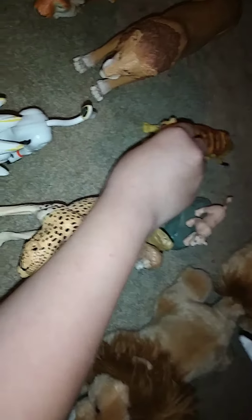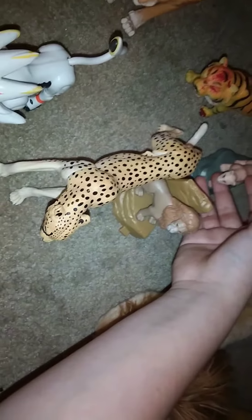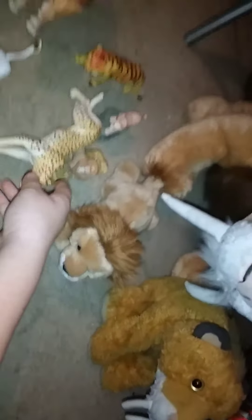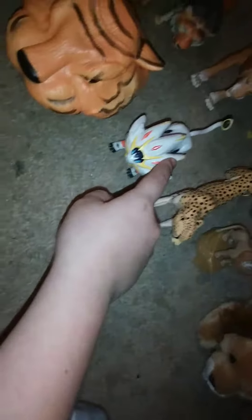Here's a female bengal tiger named Simburi. Here's a male lion — I'm trying to remember his name — here's a male lion.